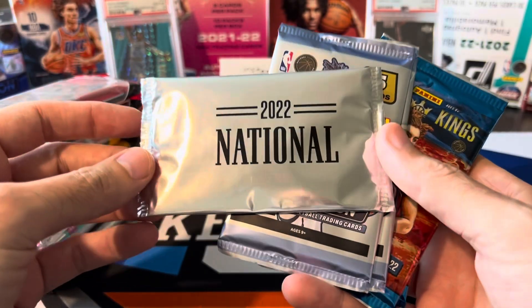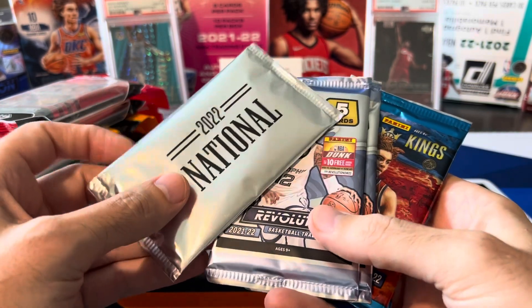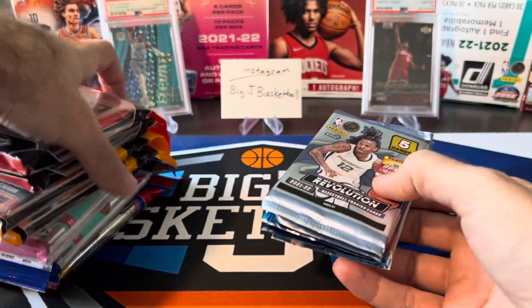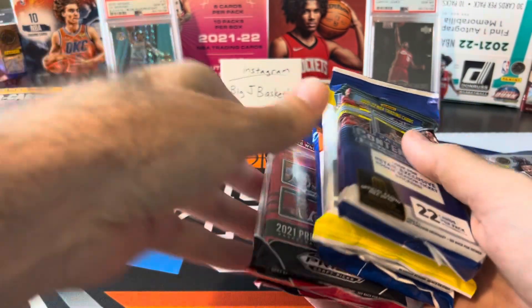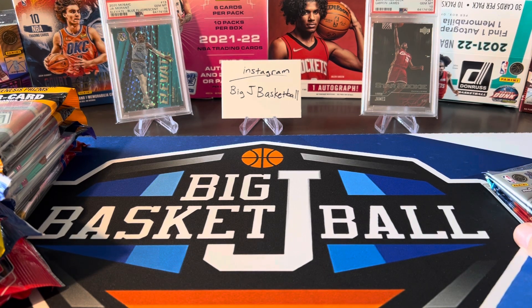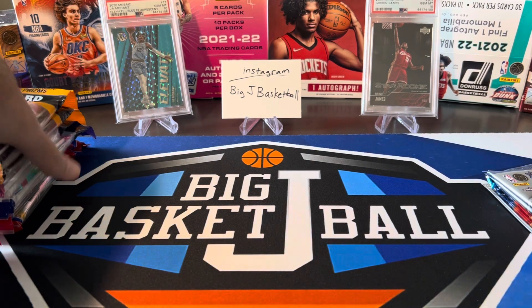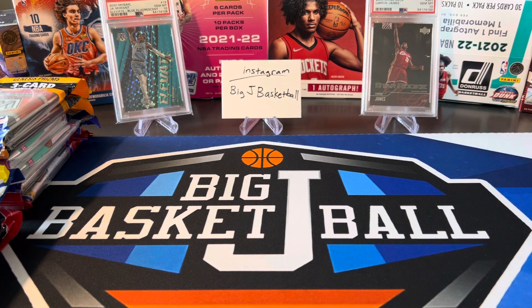At the very end we're going to do one more 2022 National Pack. A lot of controversy around these — are they weighed, have they been searched, what was the collation like? So stay tuned for all this stuff. If you have not subscribed yet, hit the subscribe button and click that bell for notifications. We also did a huge PSA reveal with a Ja and a LeBron, both PSA 10 — check that out. We also have a big mail day and lots of other cool stuff coming this week.